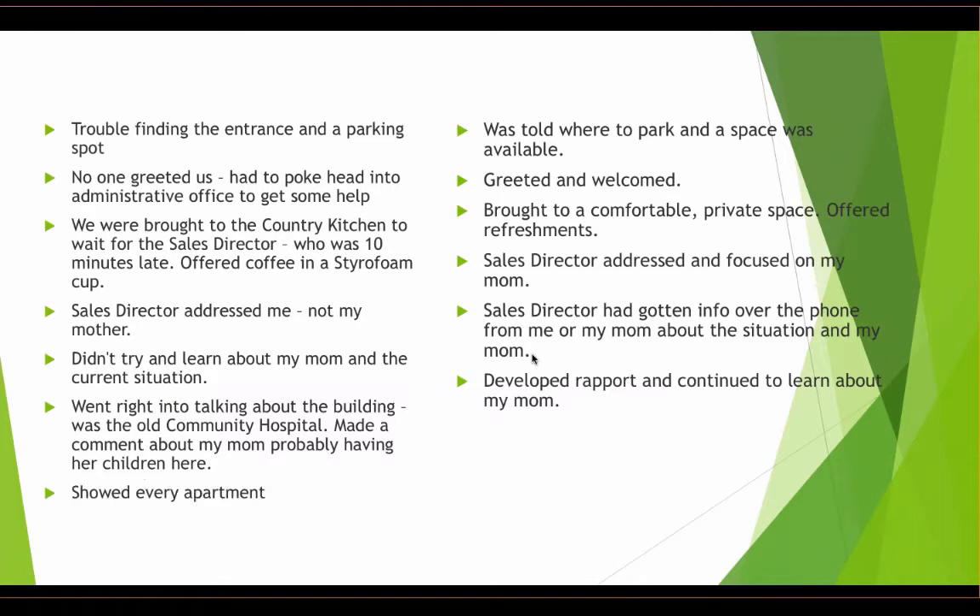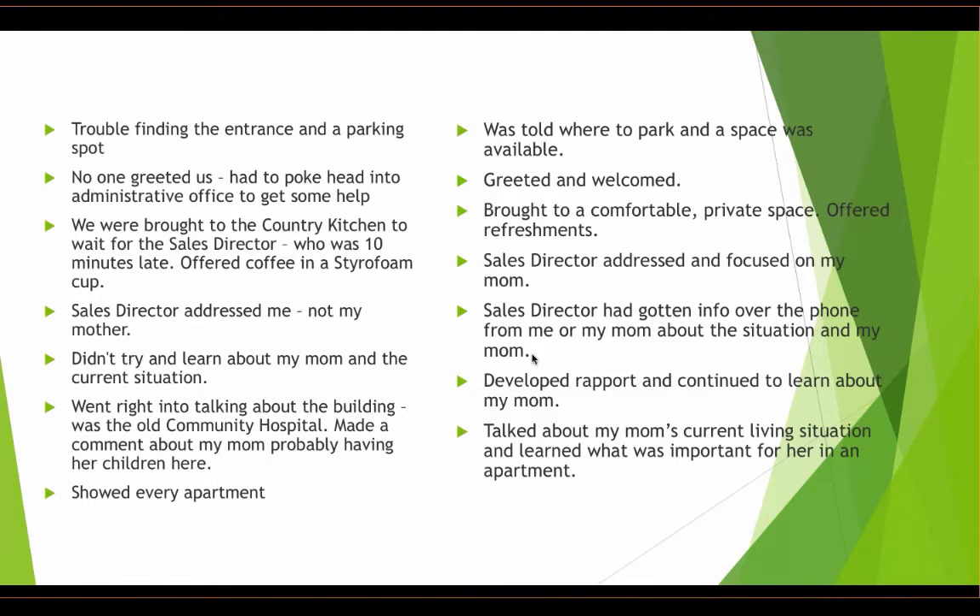My mom, being social, wanted to fix the conversation and said she had spent many days with her son in the emergency room. That would have been another entrée into learning more about her family and history, but the sales director went right back to talking about the building and renovations. She could have developed rapport and continued to learn about my mom. Instead, she showed us every available apartment and my mom was exhausted.